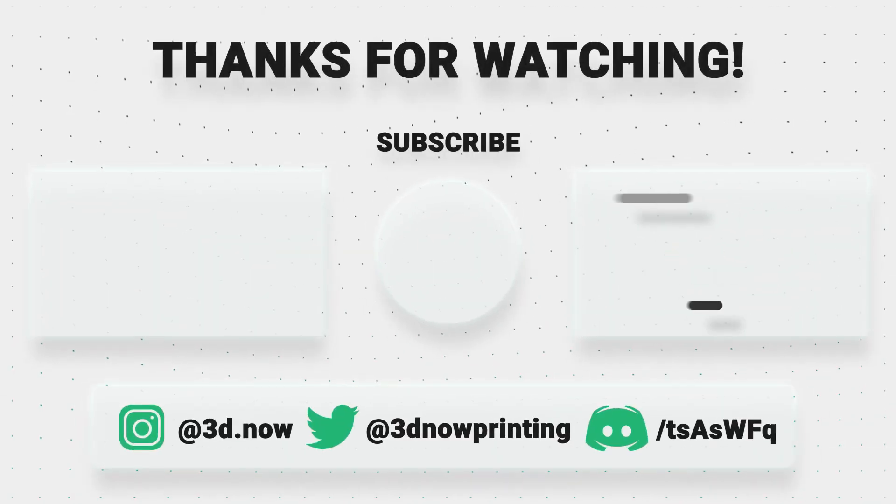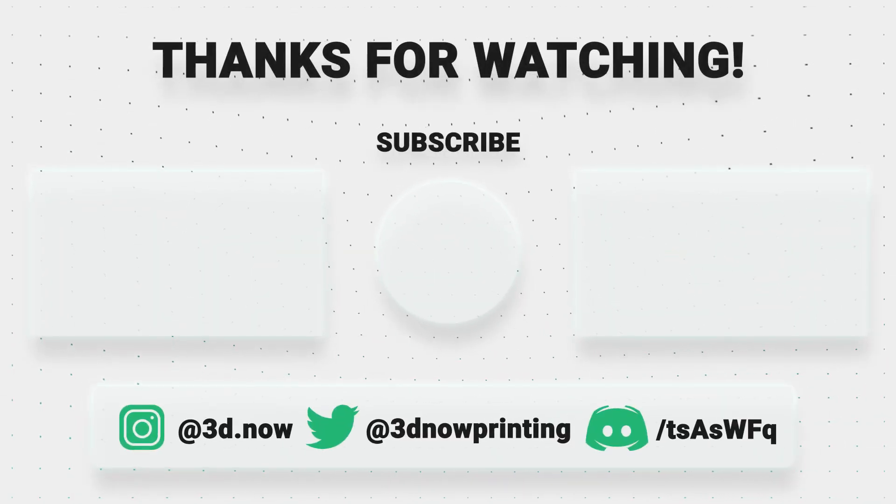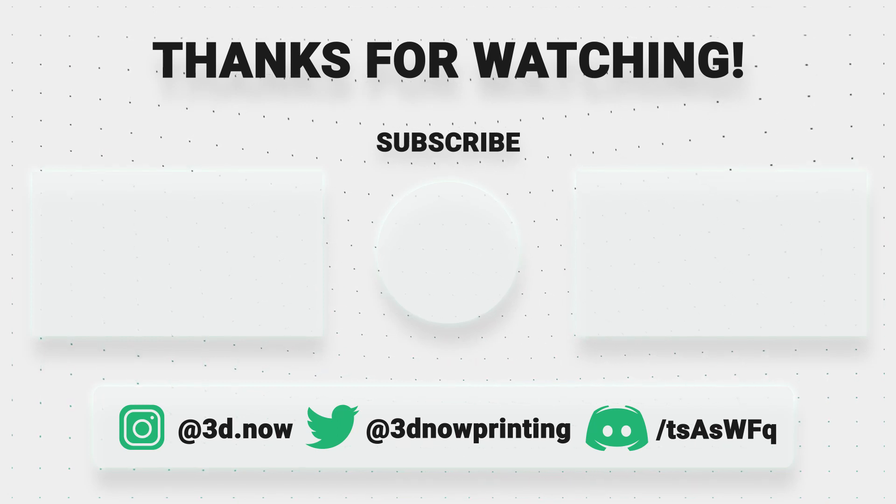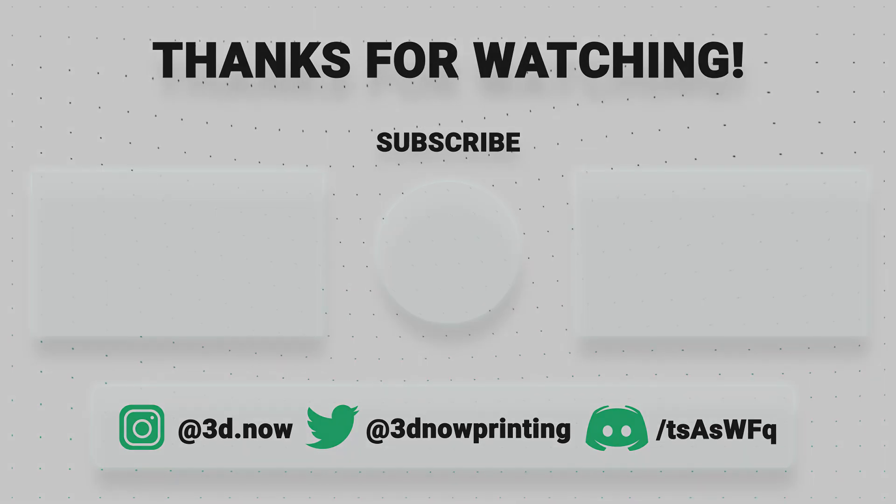Thanks for watching everybody! If you like this video please give it a big thumbs up, subscribe for more 3D printing videos, comment down below if you have any questions, comments, or concerns, and I will see you all in the next video.